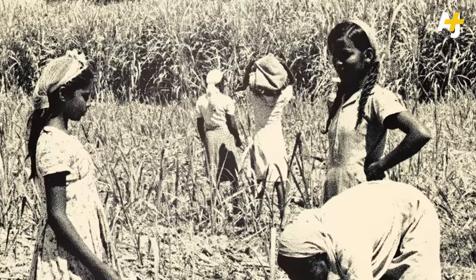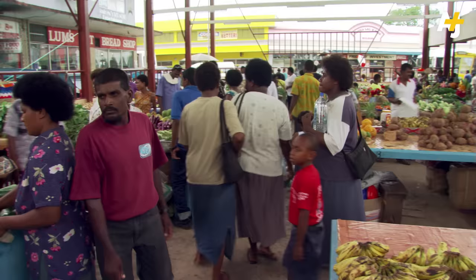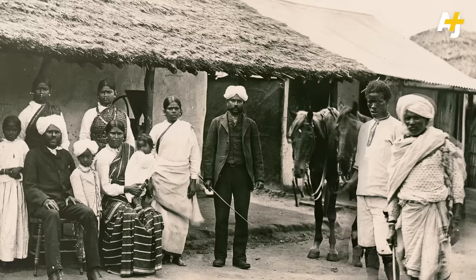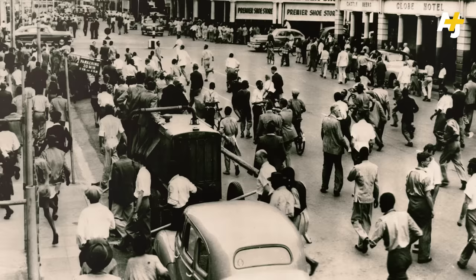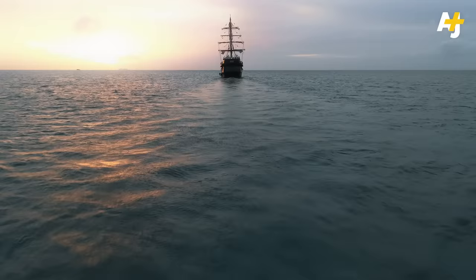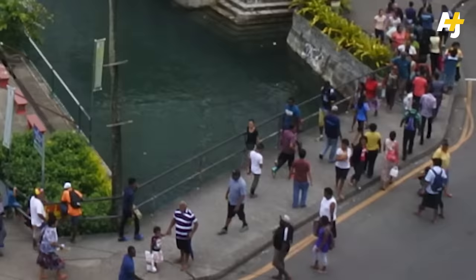And British colonizers didn't stop there. In Trinidad, British Guyana, and South Africa, the British inflamed tensions between formerly enslaved Africans and Indians, sowing divisions that continued to plague former colonies. We are still able to see the legacies of colonialism to the extent that they are part of the politics in those countries still today.